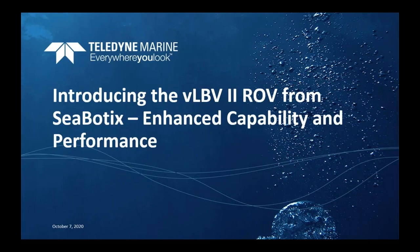Welcome to everyone and thank you for attending today's webinar introducing the VLBV2 ROV from Seabotics: Enhanced Capability and Performance. My name is Melissa Rossi and I'm the Director of Marketing and Customer Service for Teledyne Marine Vehicles. I'm going to give you a few housekeeping instructions before I introduce you to our speakers and start the presentation.